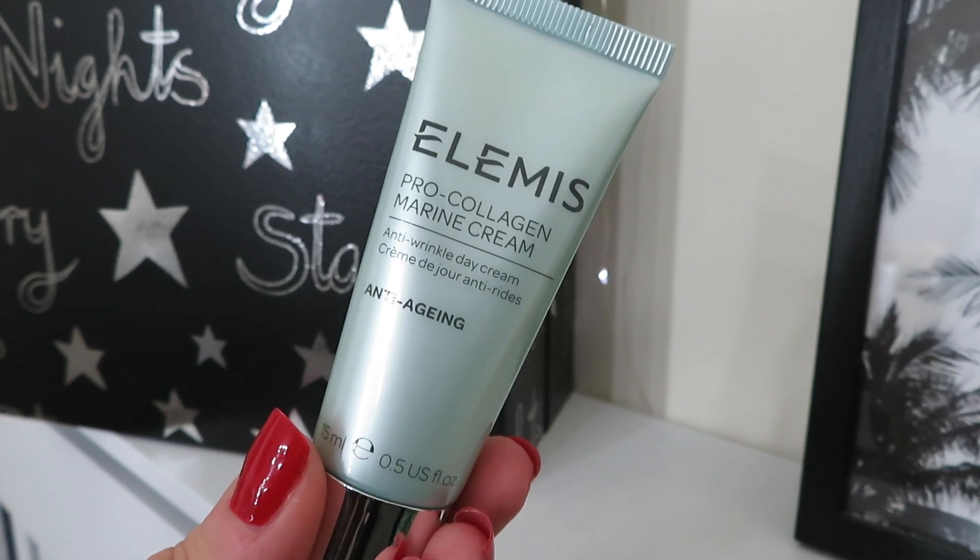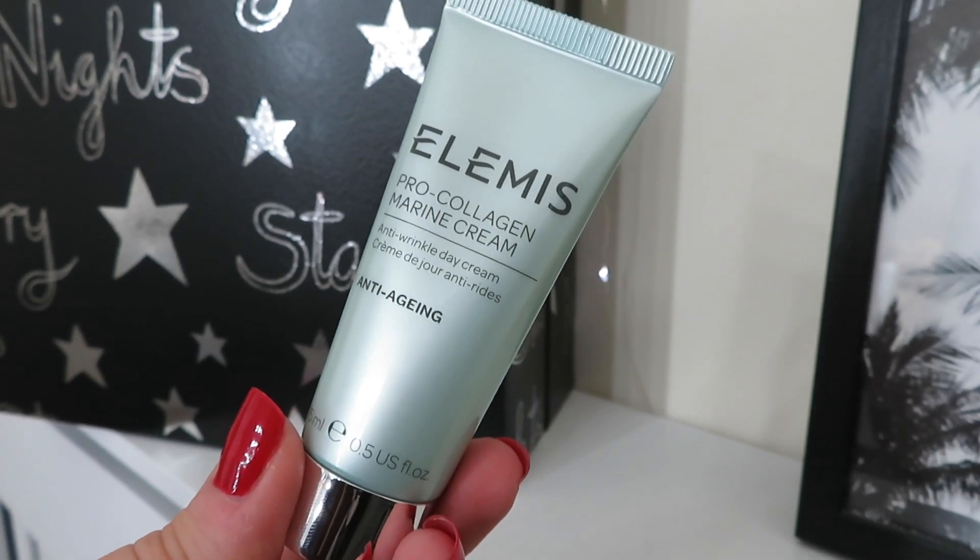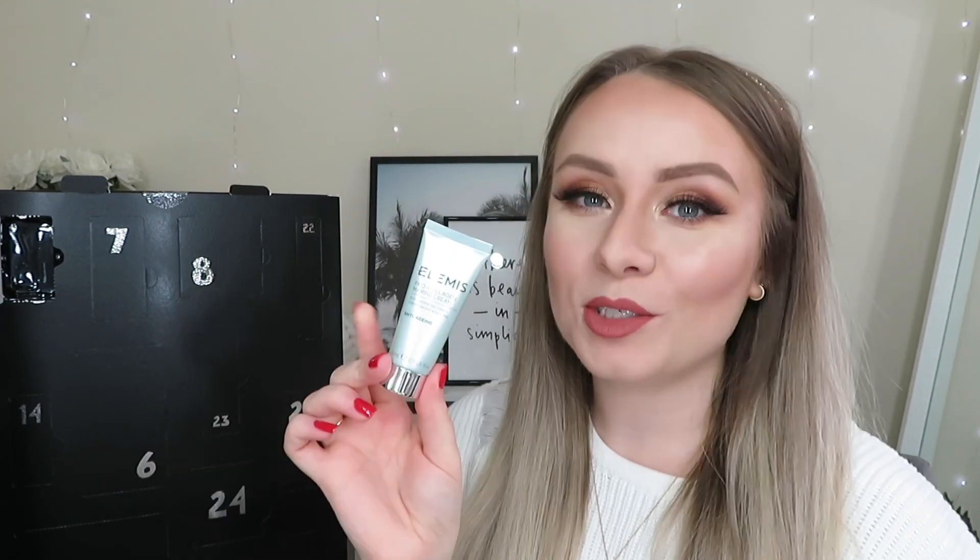On to day number two — a product from Elemis, the Pro Collagen Marine Cream, the anti-wrinkle day cream. This is one of my absolute favourite products; it's incredible. The booklet says it contains the unique healing powers of Mediterranean algae and is clinically proven to reduce wrinkles and improve skin firmness. Apply daily before your SPF and don't forget your neck. You get 15ml of product and it's worth £30.